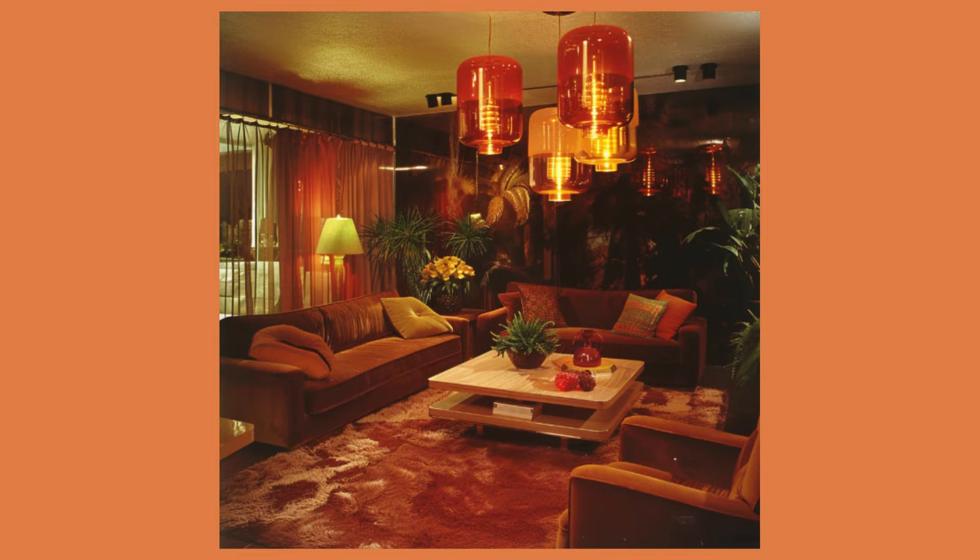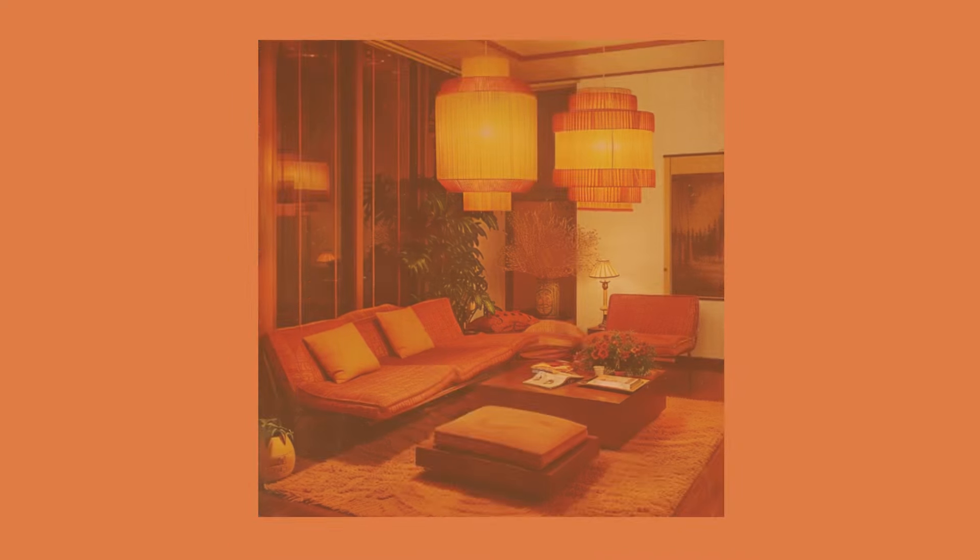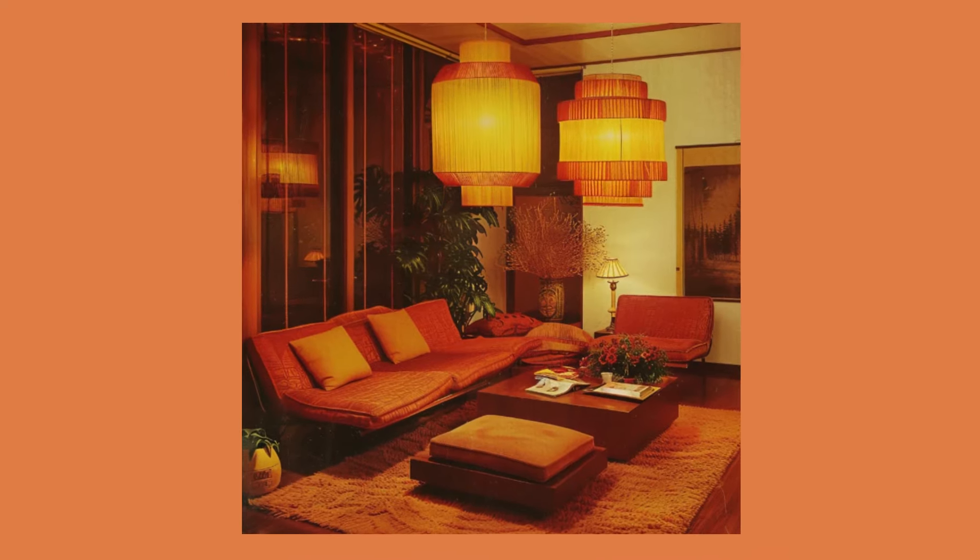Massive lights. These are just too much. I'm not sure if I'm meant to read in here or wait to be beamed up to the mothership.